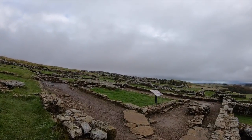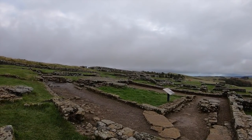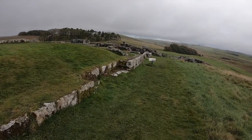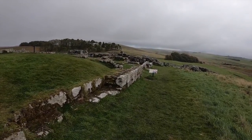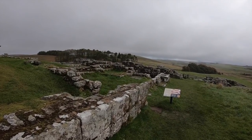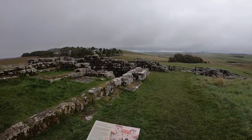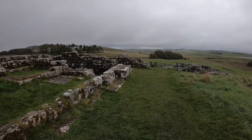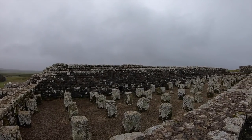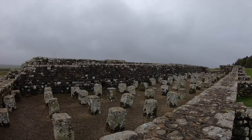It was designed to hold an auxiliary infantry regiment of around 800 soldiers, with one of the first garrisons being the First Cohort of Tungrians, a group of soldiers recruited from modern-day Belgium. Later a Frisian cavalry unit would also make up part of that garrison. Following Emperor Hadrian's death, the garrison was ordered to advance north to establish a new frontier, and in their place came a detachment from the Second Augustan Legion which moved into the fort. After a few decades, with the end of the new frontier, the Tungrians would return to Housesteads.